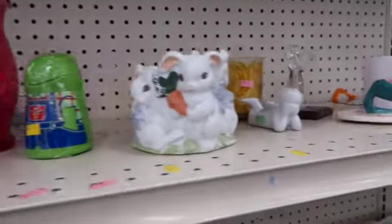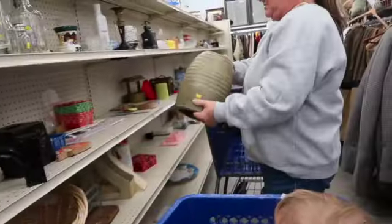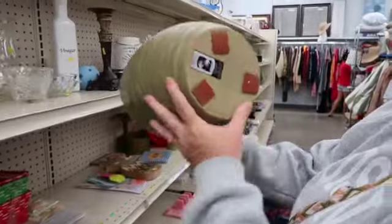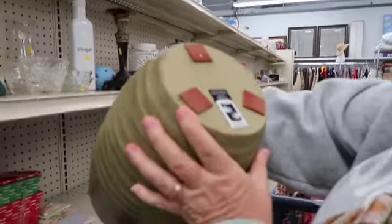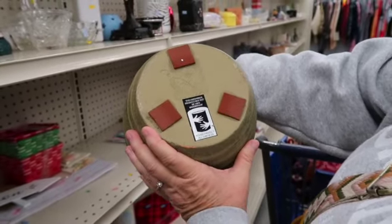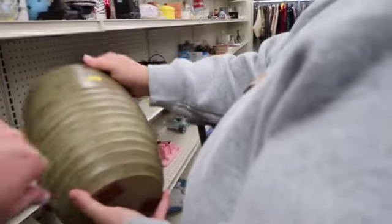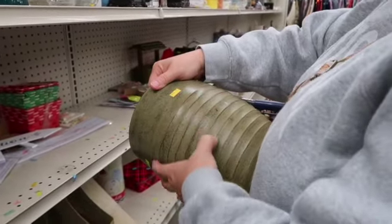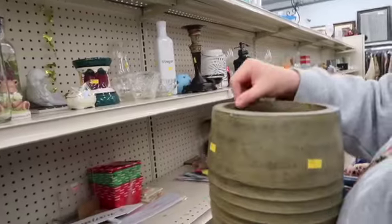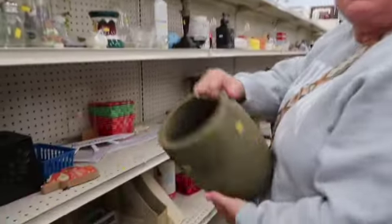I don't know what was going on with Goodwill this day, but the shelves were so empty. I did end up finding this beautiful — I would call it maybe a planter or a vase. It's terracotta and painted over, but I love the shape of it. It's perfect for the spring revamp in the shop.